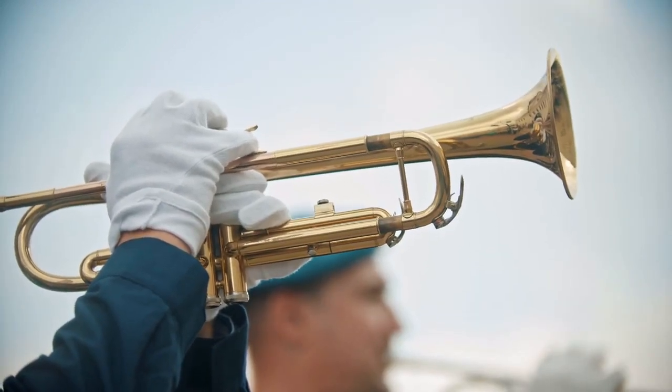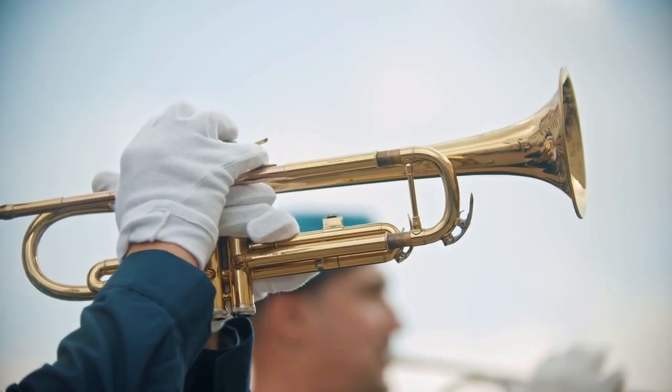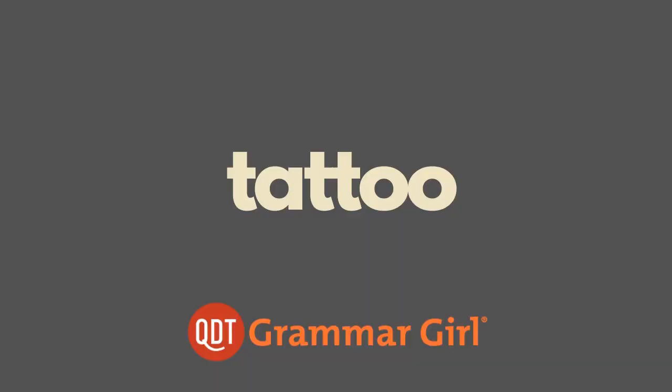That's the sound of a different type of tattoo. Hi, I'm Mignon Fogarty, and this is a selected segment from the longer Grammar Girl podcast. We've taken this segment and jazzed it up for you with images and example sentences. You might be surprised to learn that the word tattoo has two different meanings with two different origins.